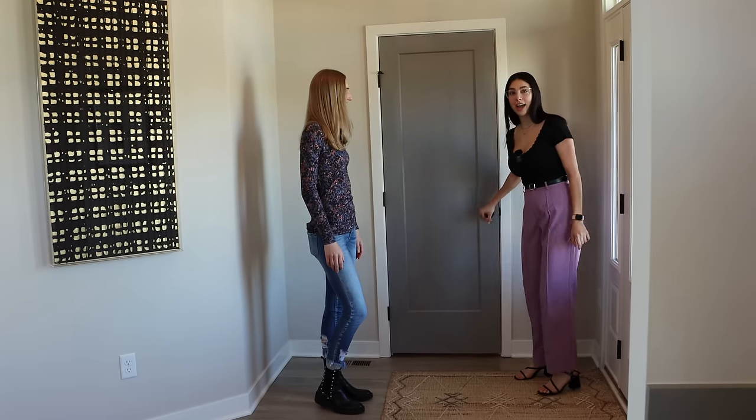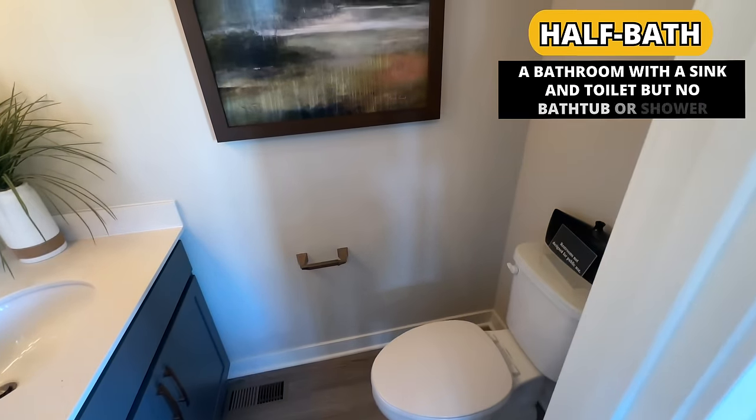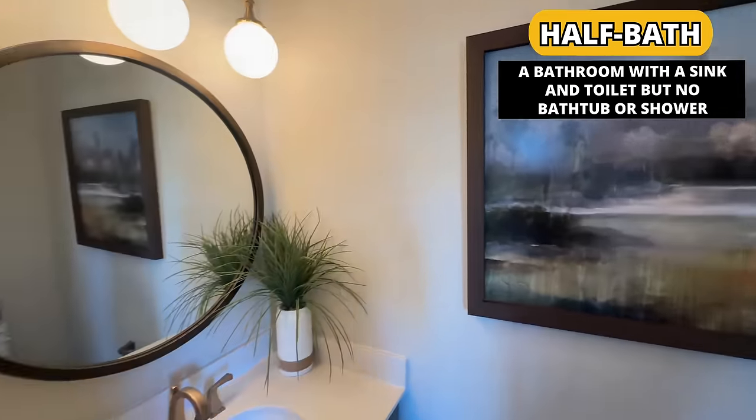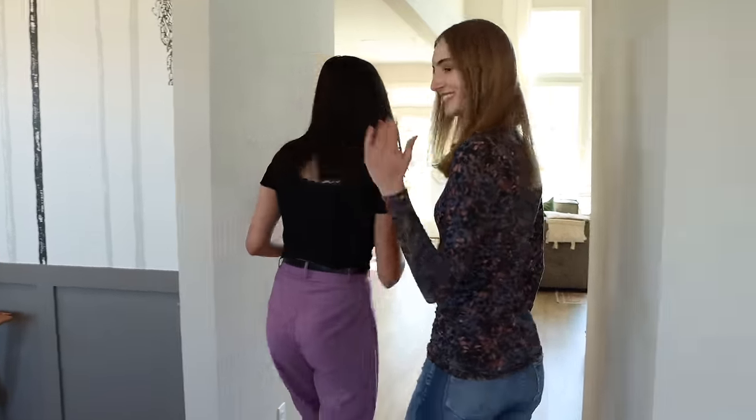It's actually a half bath. A half bath is a bathroom without a shower — basically there's just a toilet and a sink, no shower or bathtub, so you can't take a bath or a shower. Now I want to show you my favorite part of this home: it is the living room. Let's go check it out.